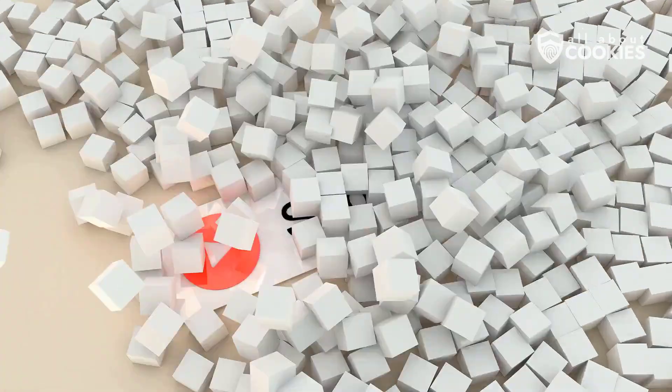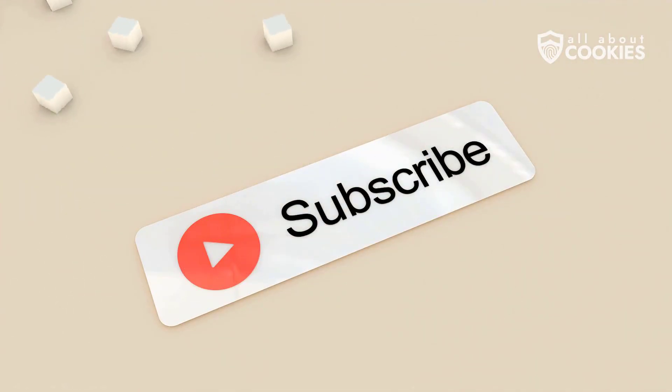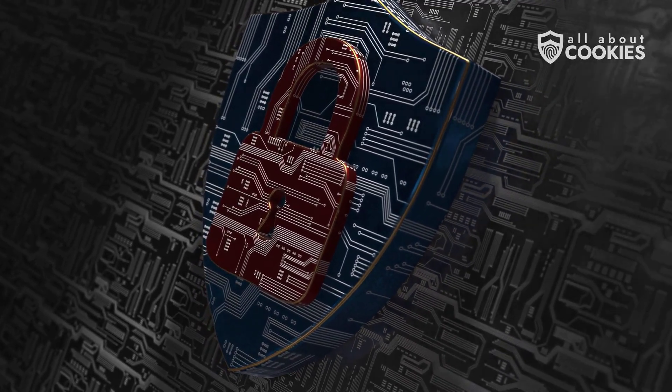If you found this helpful, hit that like button, subscribe for more digital safety insights, and share this with someone who needs to protect their devices. Stay sharp and stay safe.